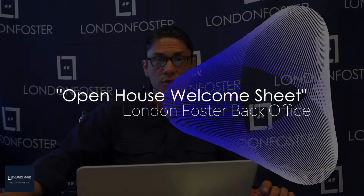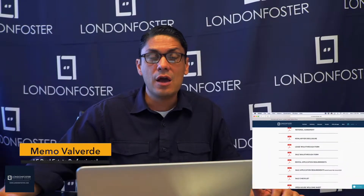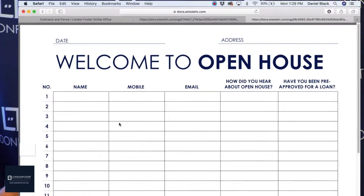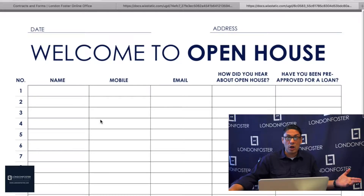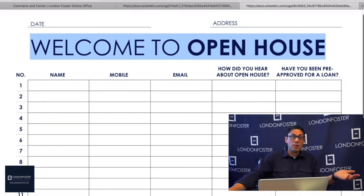We're now going to go over the open house welcome sheet. This is something we provide for our agents — it's going to be under londonfoster.net under office manager forms and contracts. It's a great tool to print out and put at an open house, so everyone who comes in can sign in their name, phone number, email, how they heard about the open house, and whether they've been pre-approved for a loan.